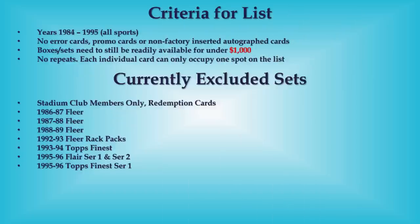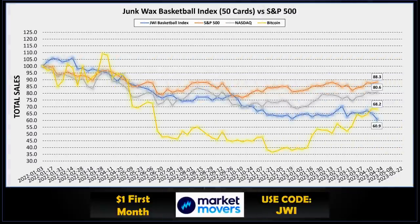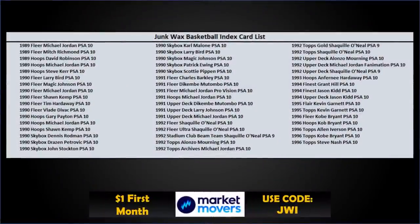That's it for the top 25! Let me know in the comments below which ones were your favorite cards. Before we get into the bonus cards, please give this video a quick like and subscribe if you haven't. Now let's look at the Junk Wax Investor Basketball Index: for the week we were down, setting a new low for basketball at 60.9 — tough to swallow. The S&P 500 was up, Nasdaq was up, and Bitcoin was down slightly at 68.2.